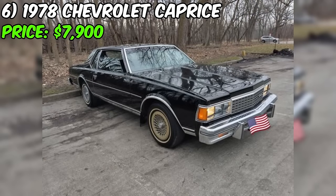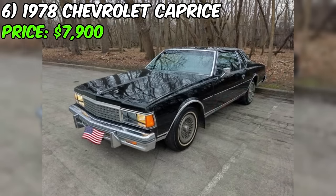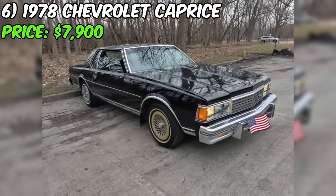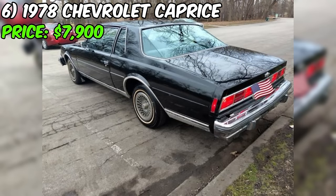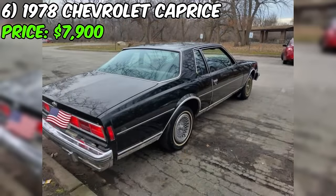The odometer reading is listed as one, likely due to the odometer having rolled over or been reset, but the seller does mention the car has over 100,000 miles. Cosmetically, there is some rust on the doors and fenders, which is not uncommon for a vehicle of this age. The interior is described as all-original and decent. The seller is considering an LS engine swap and restoration but is open to selling in its current state for $7,900 cash, with no interest in trades or negotiations.